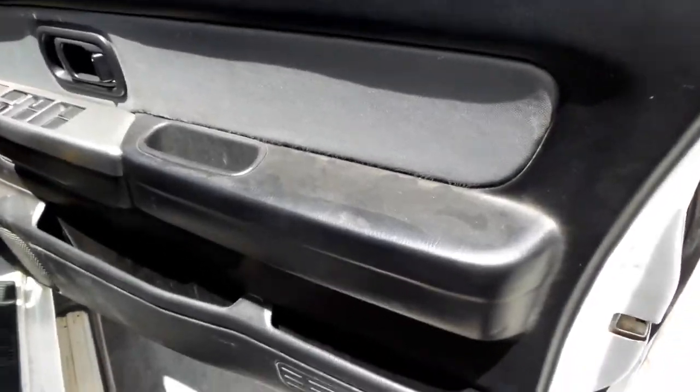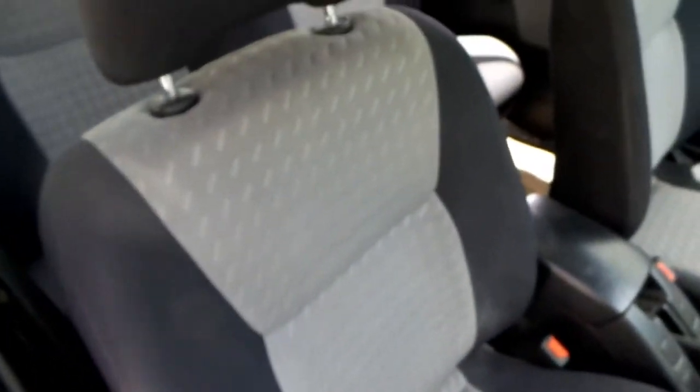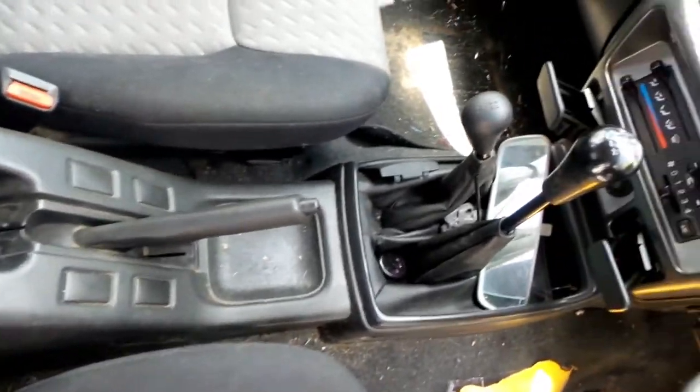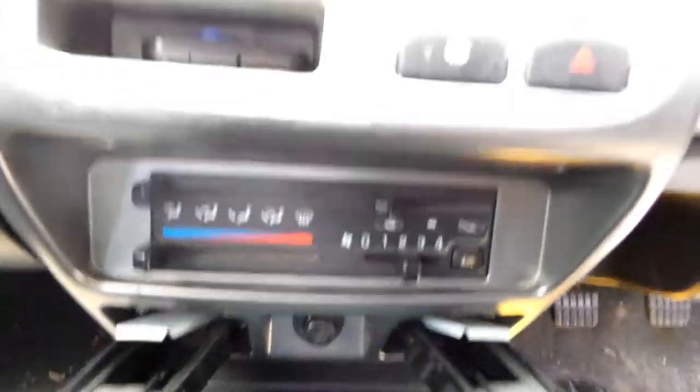We have the driver side door trim and power window master switch. This vehicle is fitted with black cloth and grey cloth interior. It's got a black vinyl centre console lid, manual centre console, manual gear shifter, transfer shifter, and heater controls.